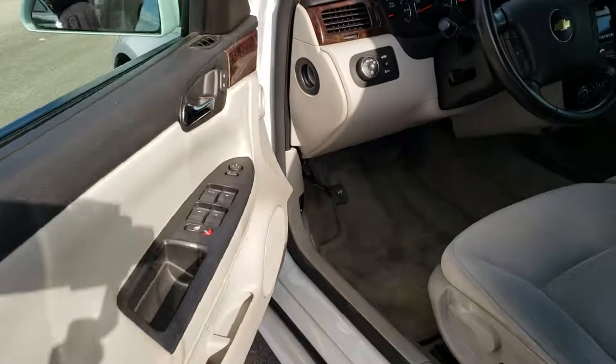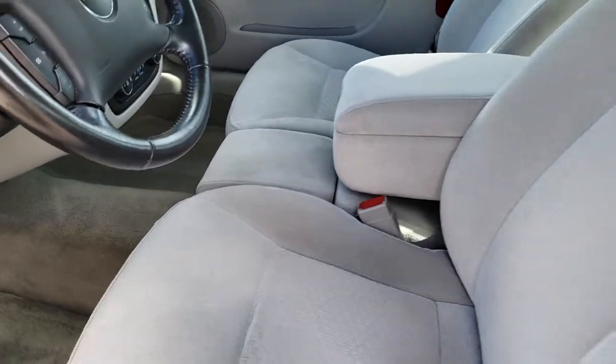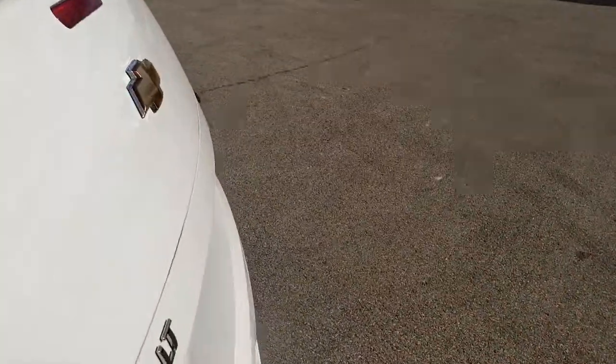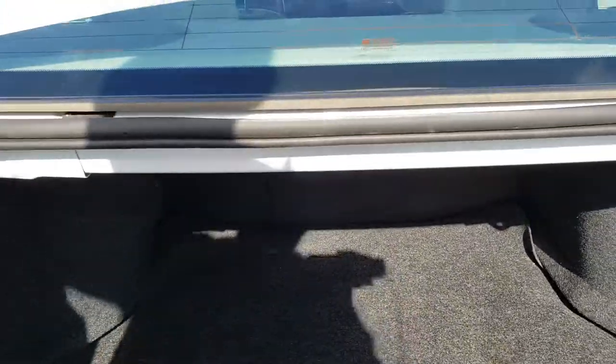The doors are in excellent shape. It has power mirrors. We'll take a quick look at the trunk before we head to the interior. The back storage area is very clean — no rips or tears in the carpeting back here, and it does come with a spare tire. Those seats I believe fold down, probably from the inside.